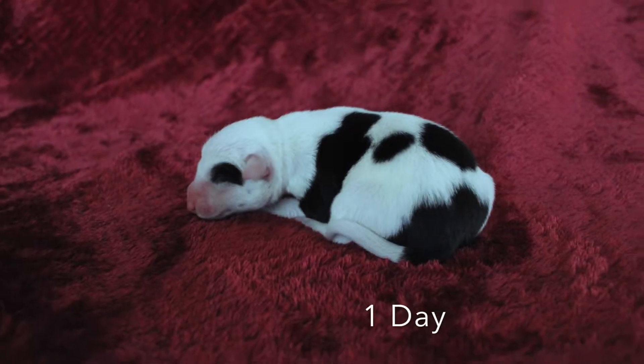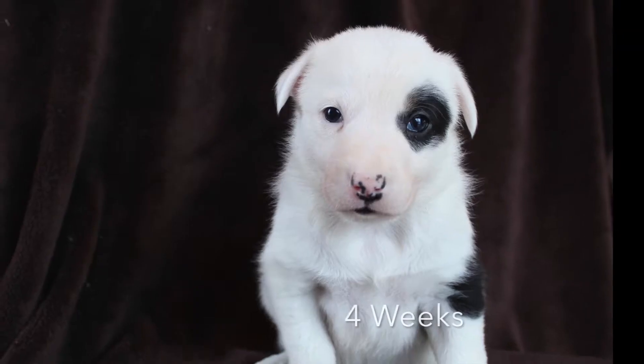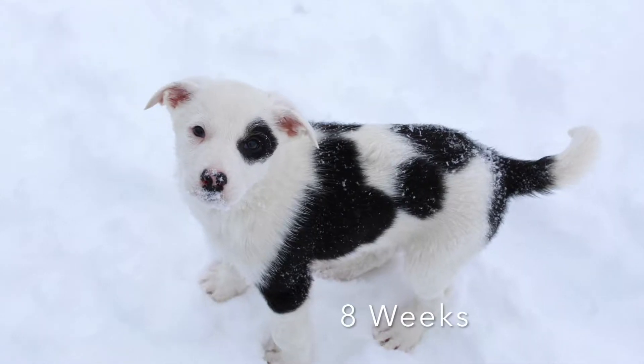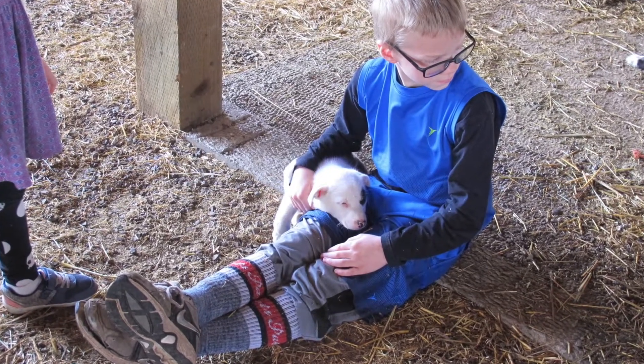This next section will be just a timeline of pictures from one day old to eight weeks. She's nine weeks now — nine weeks yesterday. She seems to be really liking kids so far, as you can see in the next couple pictures and video, so I'm really happy about that. She's not timid — she's really friendly.